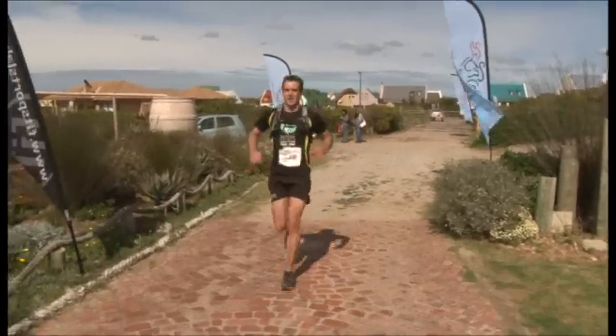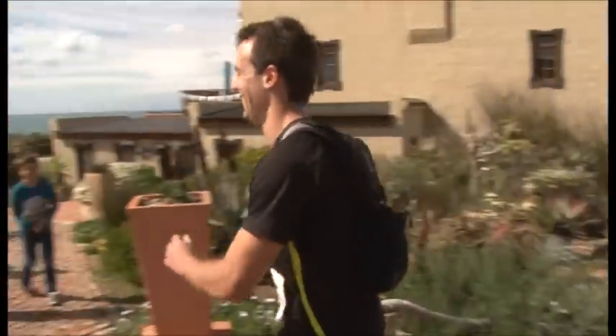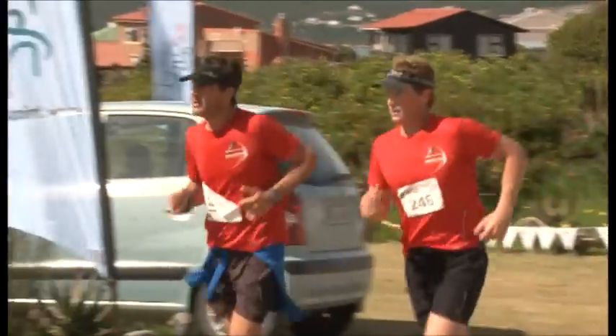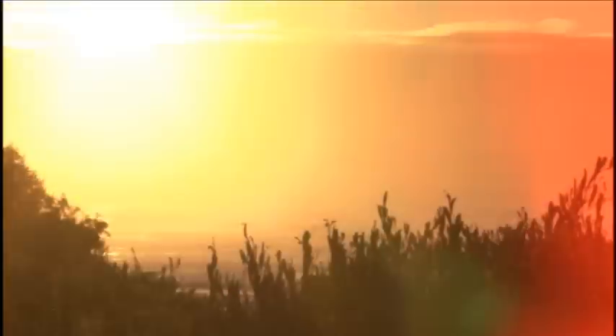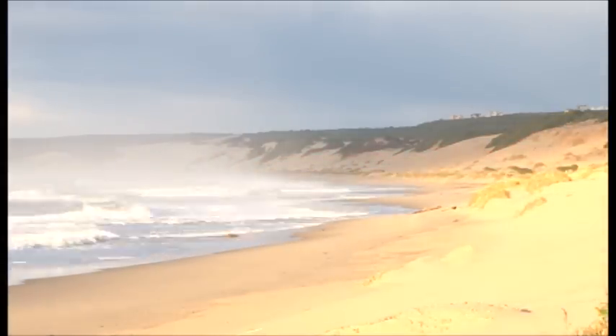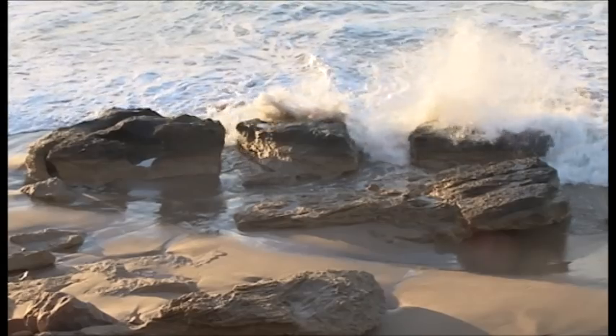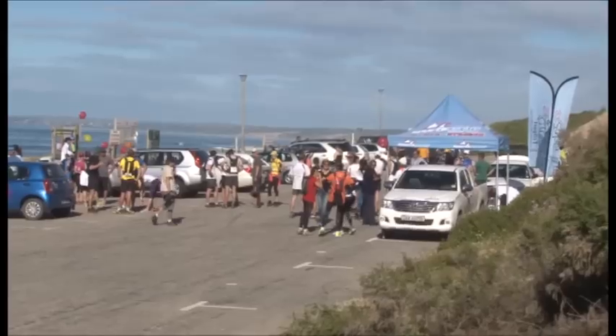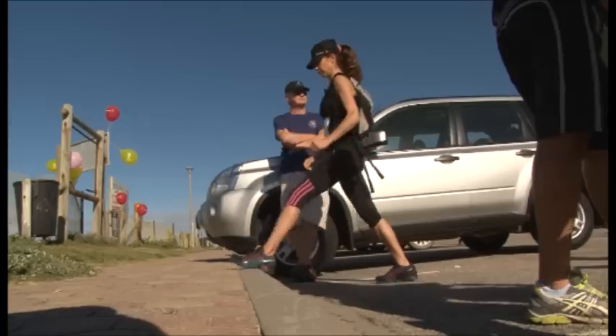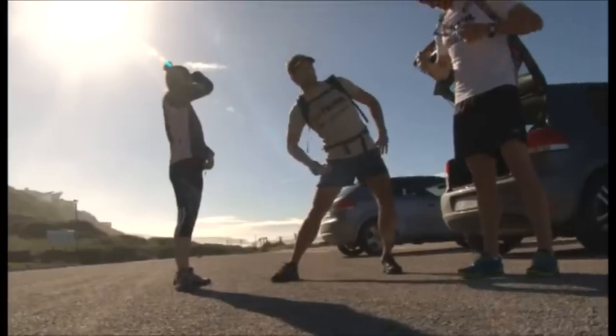We were blessed with beautiful weather. The route was spectacular and we really believe this race can grow into one of the signature events on the calendar. Stage 2 saw runners leaving the Sandpiper cottages and heading along the St. Blaze trail to the final destination of Mossel Bay.